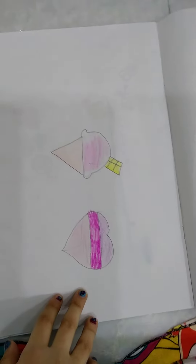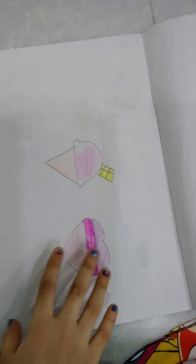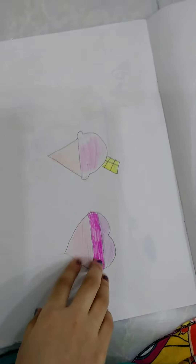And then we have this one. This one is not a dress of cute, but it's a heart and some ice cream.